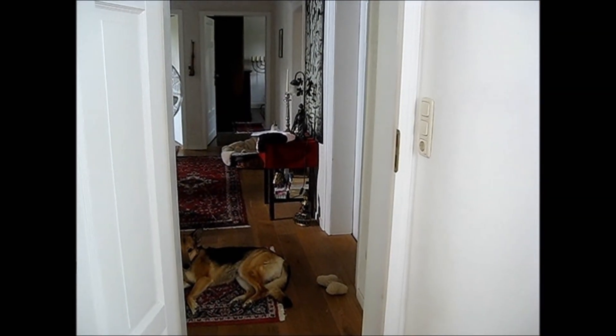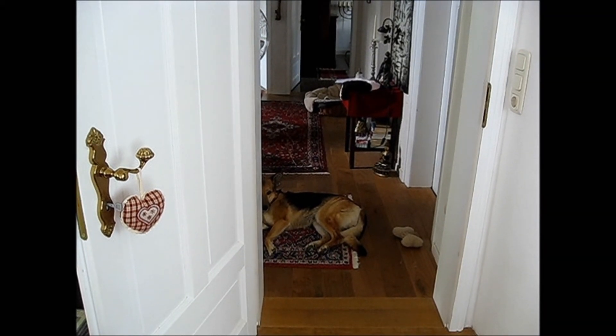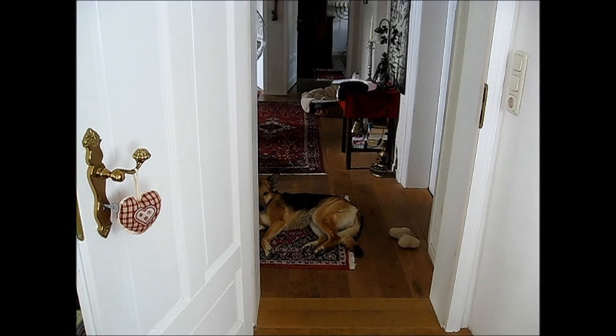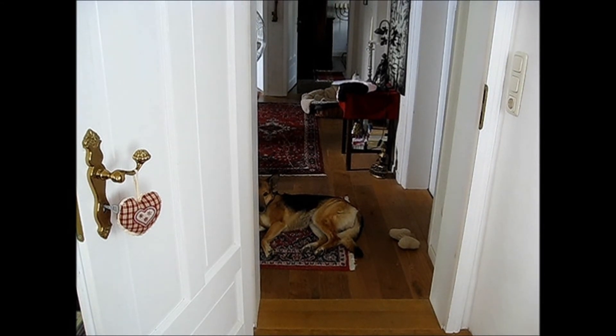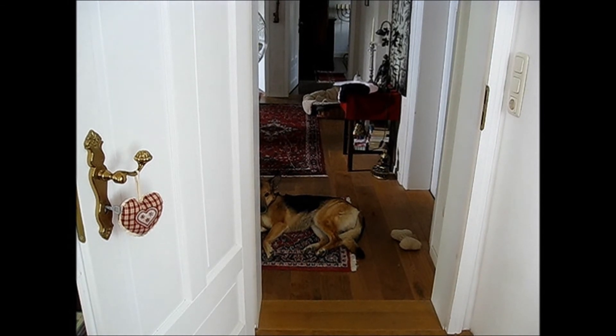This is the door to the hallway, and there's a dog on the floor here — that's Andor. You'll meet Andor later. He's a little bit uncertain of what to think about me talking to a camera.